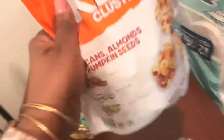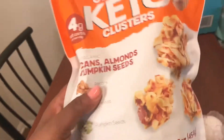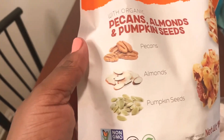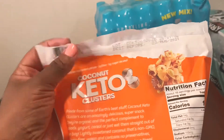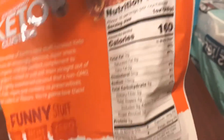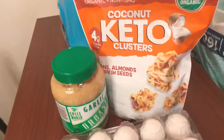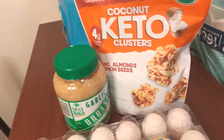I showed you guys these in one of my vlogs — this is the coconut keto cluster. It has pecans, almonds, and pumpkin seeds and it is so good. I already opened it on the way home. Here are the macros on it if you can see that. These are almost like dangerous — they're that good.